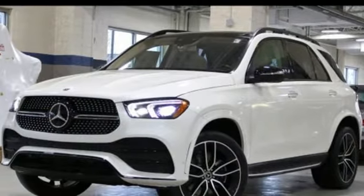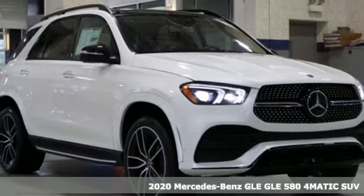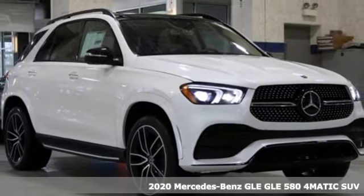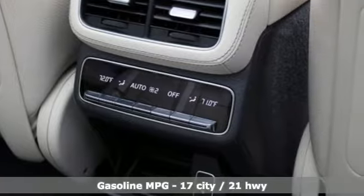It's a new 2020 Mercedes-Benz GLE. This GLE is reassuring when the weather turns and rewarding when the road turns. It comes nicely equipped with features you'll love.